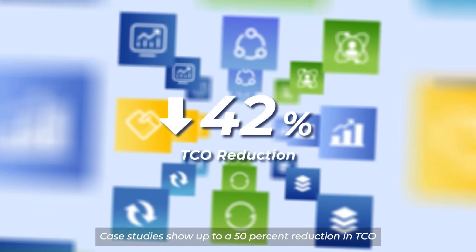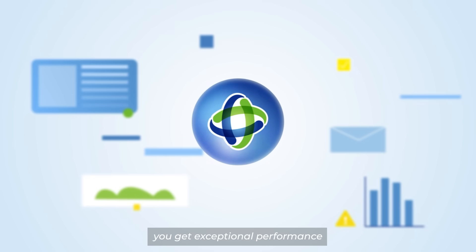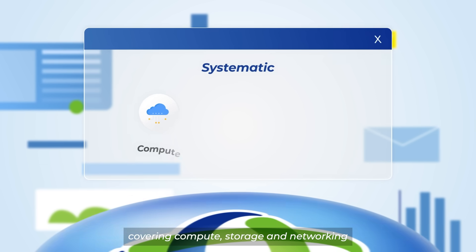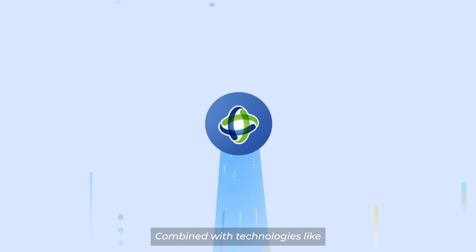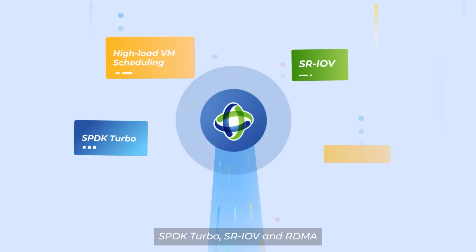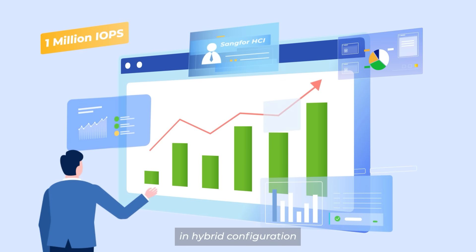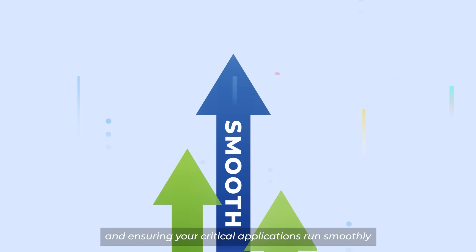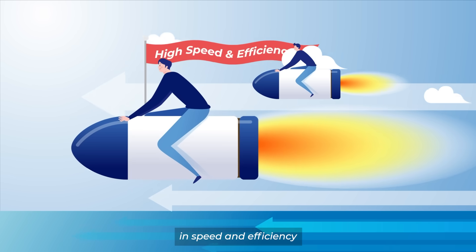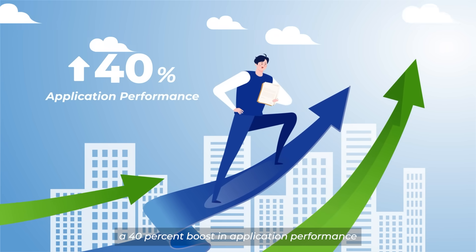Case studies show up to a 50% reduction in TCO. With Sankfor HCI-based private cloud, you get exceptional performance. The performance optimization is systematic, covering compute, storage, and networking. Combined with technologies like intelligent high-load VM scheduling, SBDK Turbo, SRIOV, and RDMA, it delivers up to 1 million IOPS with just three nodes in a hybrid configuration, outrivaling competitors. A major manufacturing company saw a 40% boost in application performance.